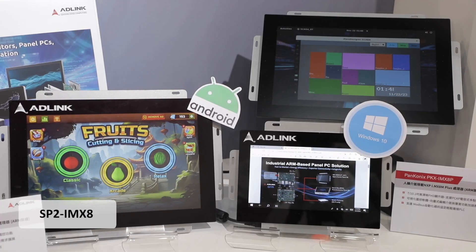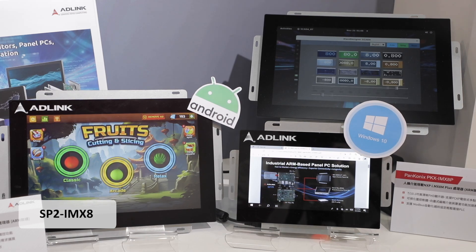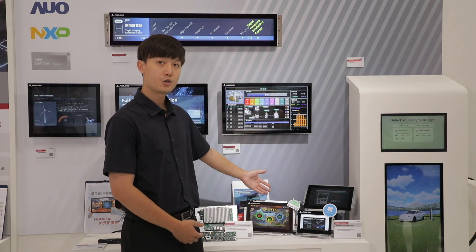This is our award-winning OnBase panel PC IMSA, supporting multiple operating systems such as Windows, Linux, and Android.